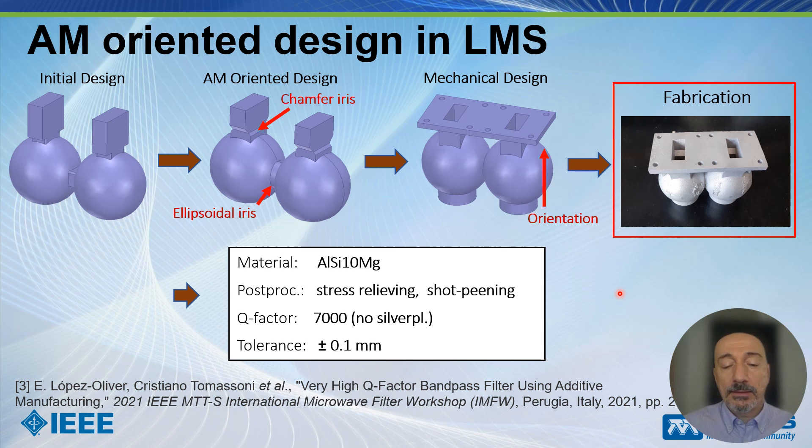What I want to point out is that the Q factor achieved here is up to 7,000, which is very high — especially considering that we have not separated the filter. If we were to use the predicted values, we could obtain much better results.